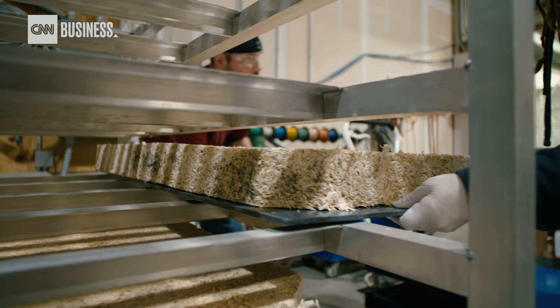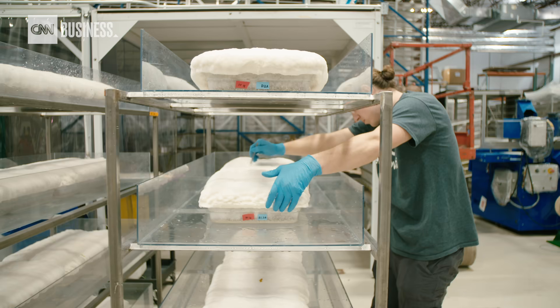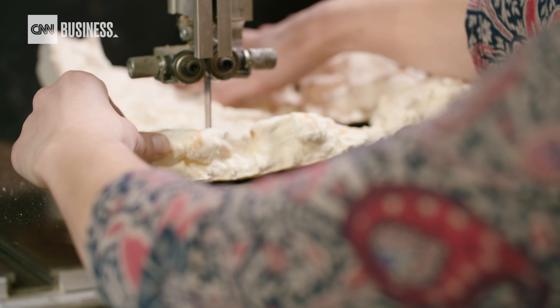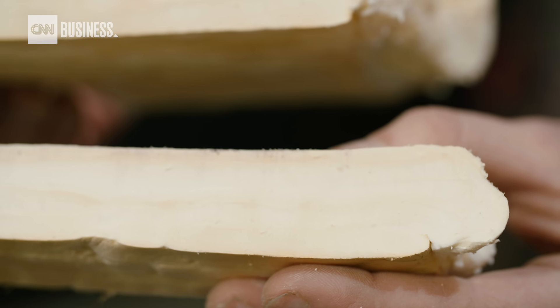The company thinks mycelium could also play a major role in construction and even regenerative medicine. It really has boundless possibilities, and it comes from its ability to move from the micro scale to the macro scale.